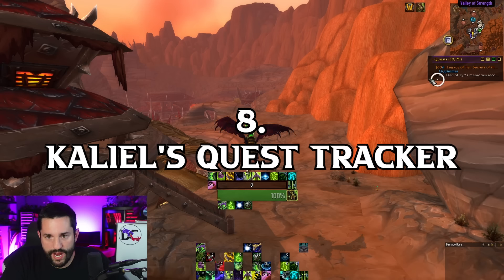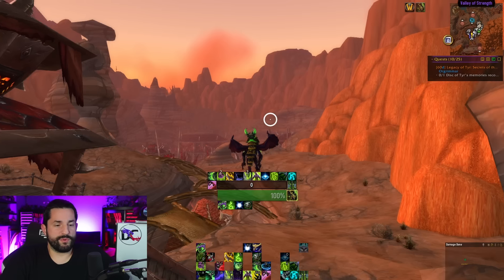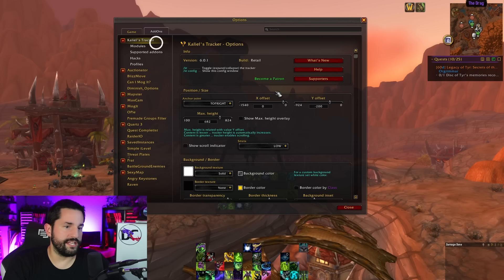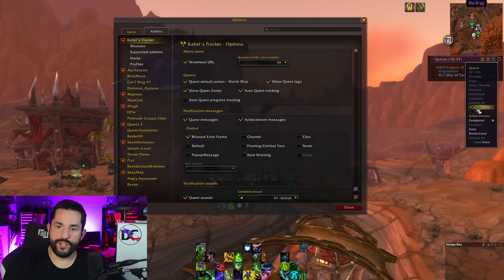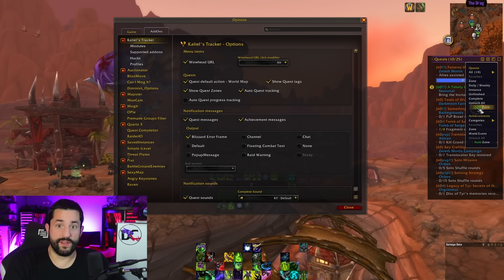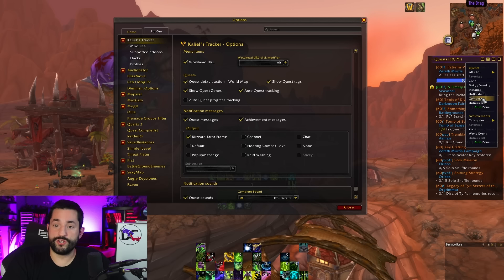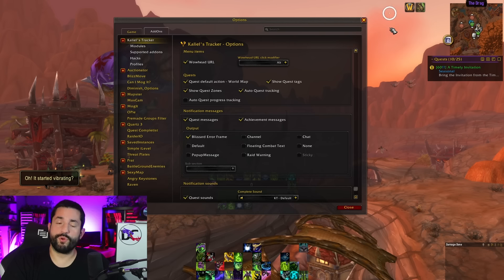Number 8 is Kaliel's Quest Tracker — I just filmed a full video on this as well. It's amazing and very user intuitive. The interface is all in one row of options to change how it looks. The coolest part is the filter: you can show all quests everywhere, or filter to zone-specific so it only shows quests for your current zone. Enter a dungeon and it only shows dungeon quests. It dynamically changes the whole time, or you can show only unfinished quests — or finished quests you need to turn in.